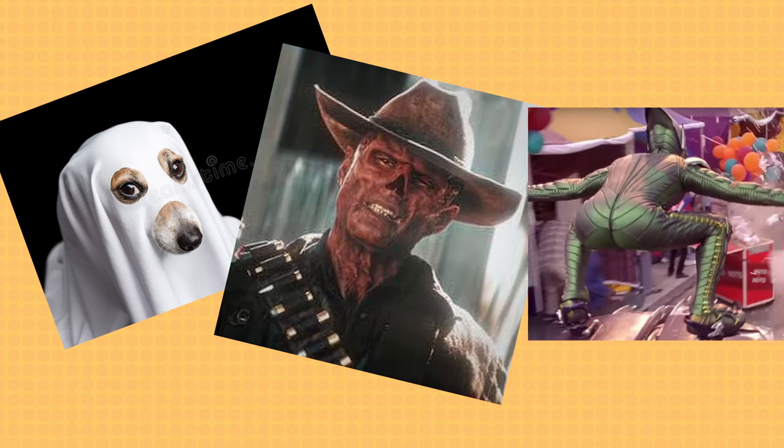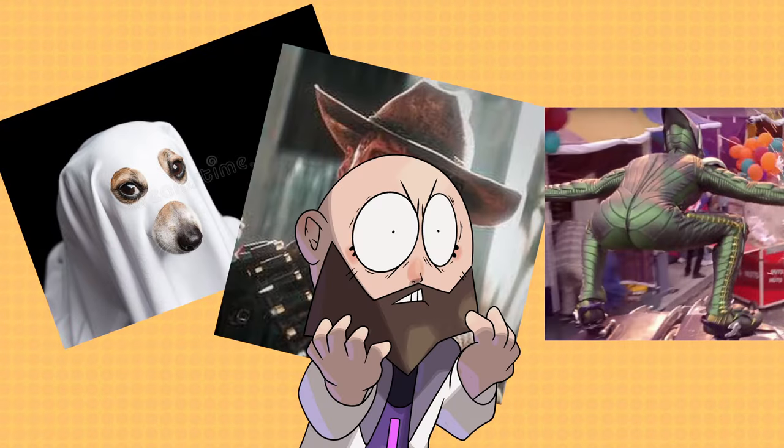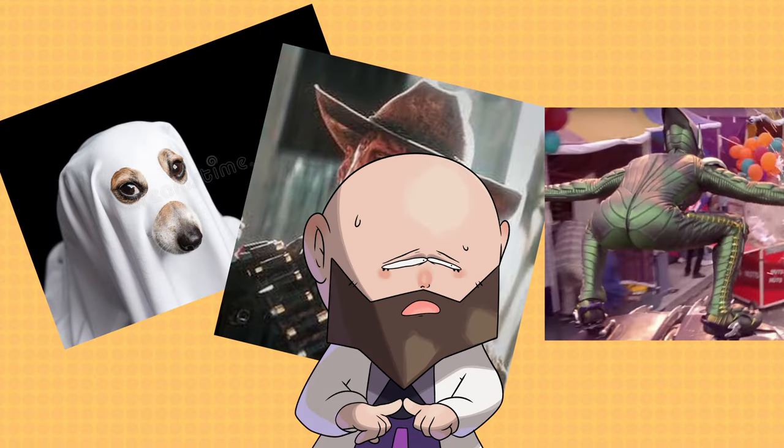Ghosts, ghouls, little green ghouls buddy, goblins, grandmas — all especially horrifying. But you know what's scarier than any of those things?